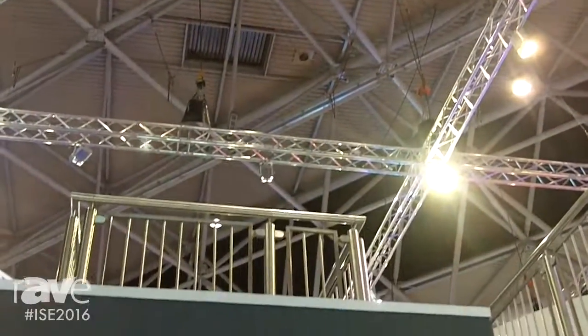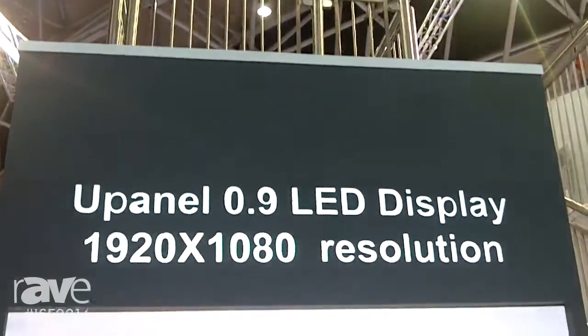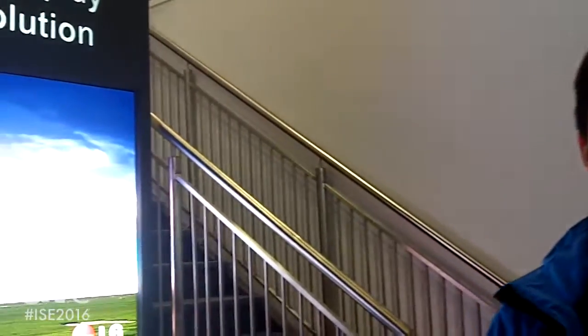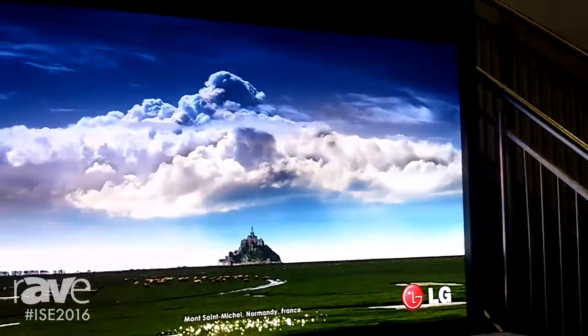Hello, Eric again from the Union Norman Group. The product you see right now is U-Panel 0.9 millimeter, which is the highest pixel-pitched product in ISG, and also in the world.